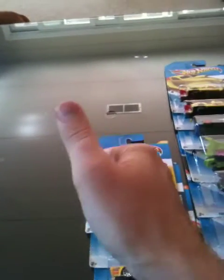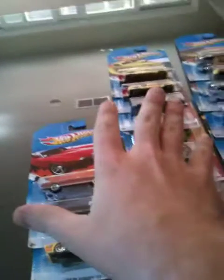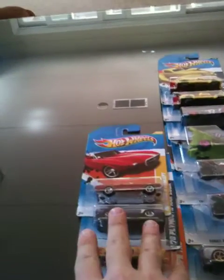Welcome back to part 2 guys. It's collector 1296. This is part 2 of the toy haul — the big, really big Hot Wheels, mostly Hot Wheels haul. I got some cool action figures too, but we're going to continue with the Hot Wheels. Going to get right into it.